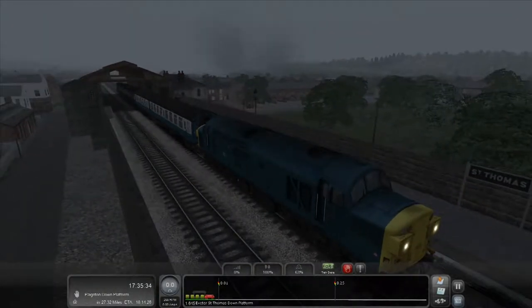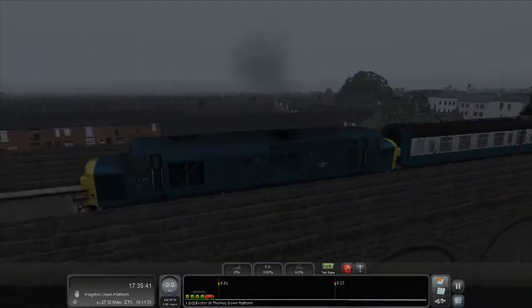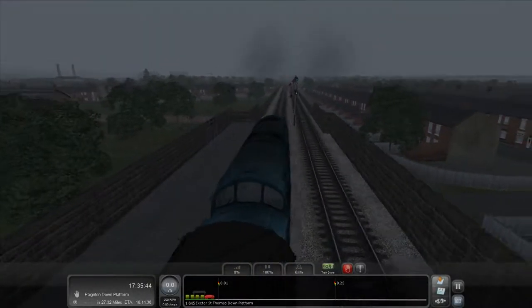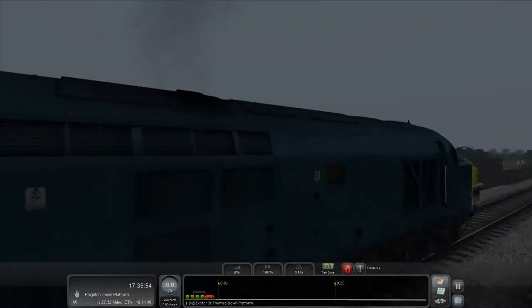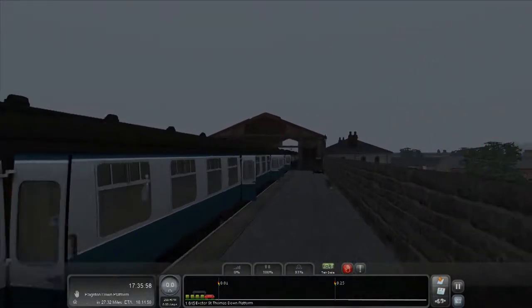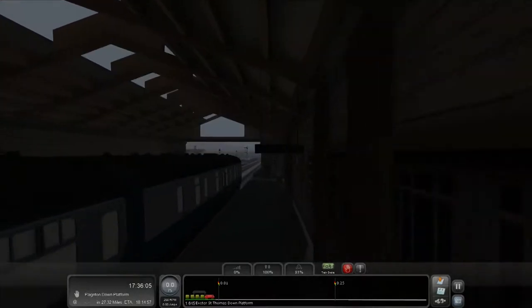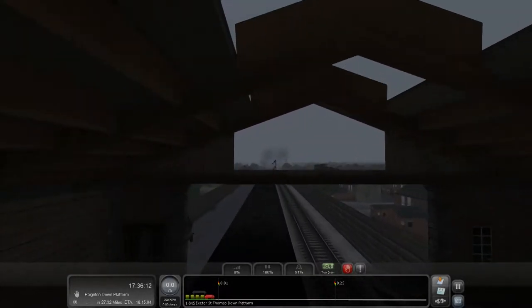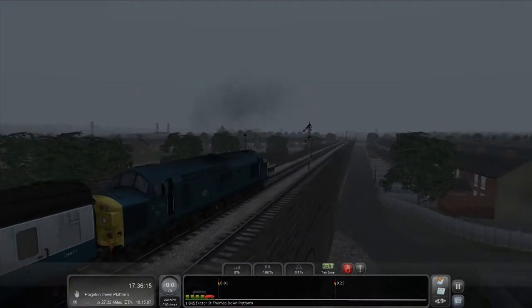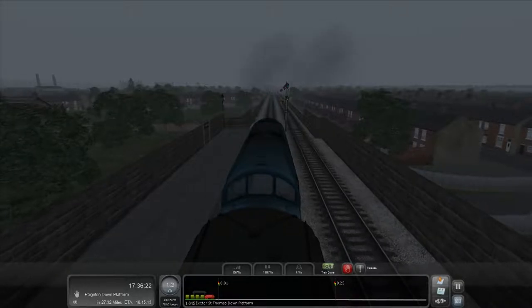I stopped a bit too soon, so I'm just going to pull forwards to the end of the platform and stop here at Exeter St. Thomas, which appears to be an elevated station. It looks pretty old given the brickwork and the stone — it basically looks like a barn which the track runs through. This track of course was designed and built by Brunel in the 1800s. Brunel was a very very famous designer and architect who also helped build the Great Western Mainline.